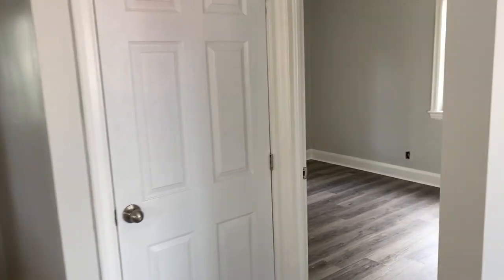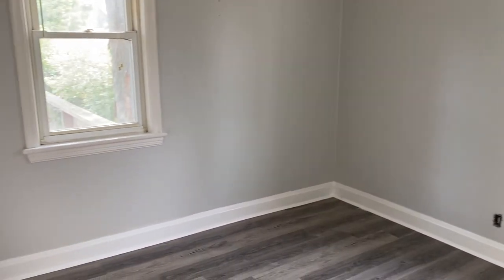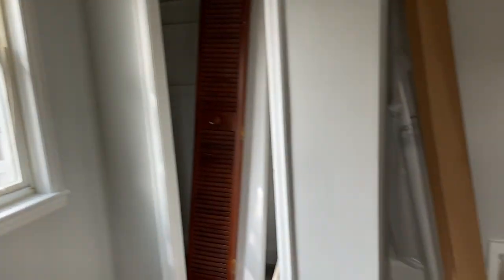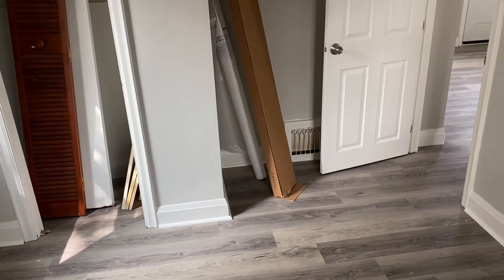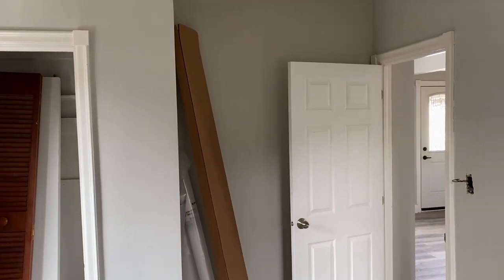I'll show you the back bedroom, which is also coming together — it's pretty much done. All it really needs is a light. We've got the floors done, we've got everything painted up. We'll probably have to get rid of those blinds; they're pretty gross. But the stagers can worry about that. Essentially this is all complete and ready to go.